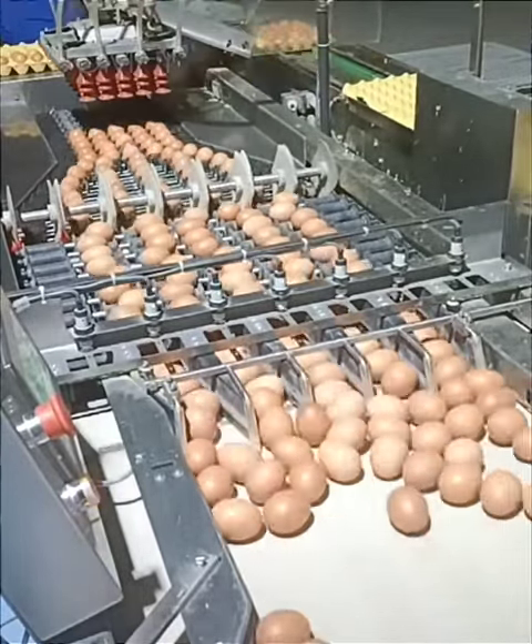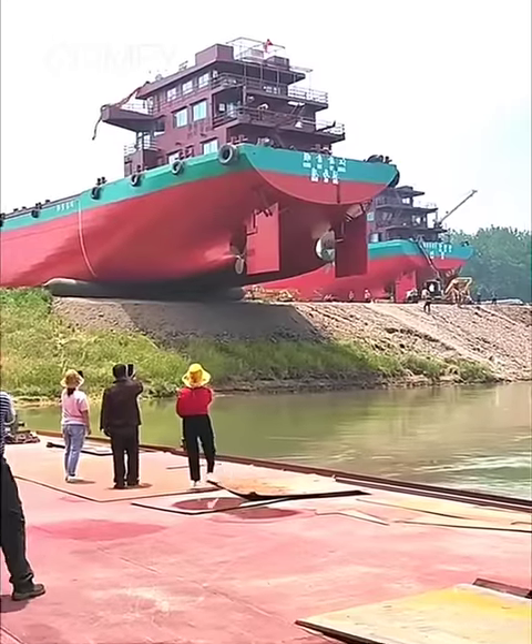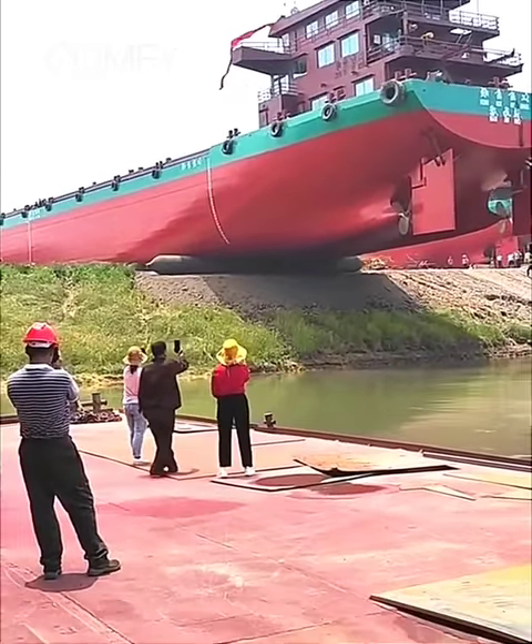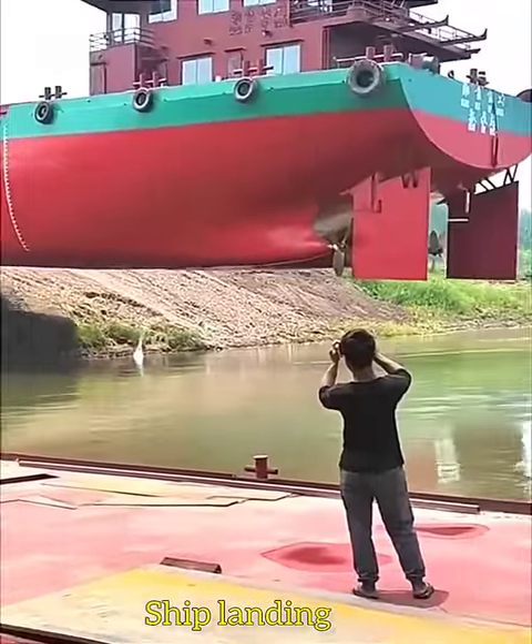A robotic mechanism picks eggs and packs them into a tray. This is how rollers play an important role in launching a ship into the sea.